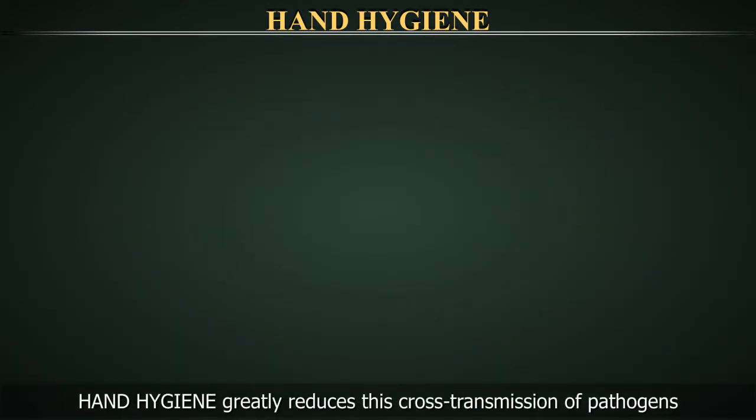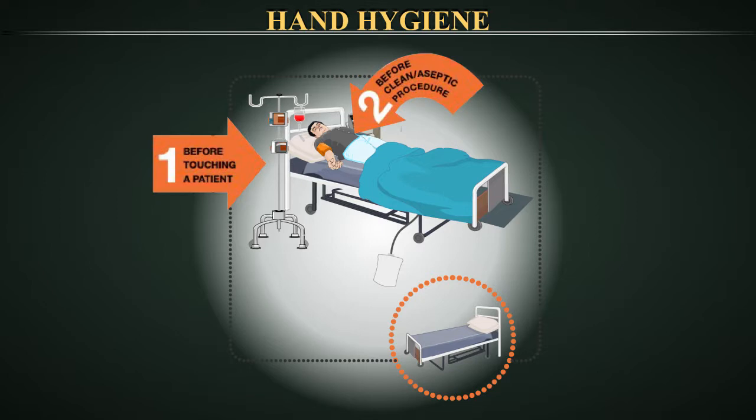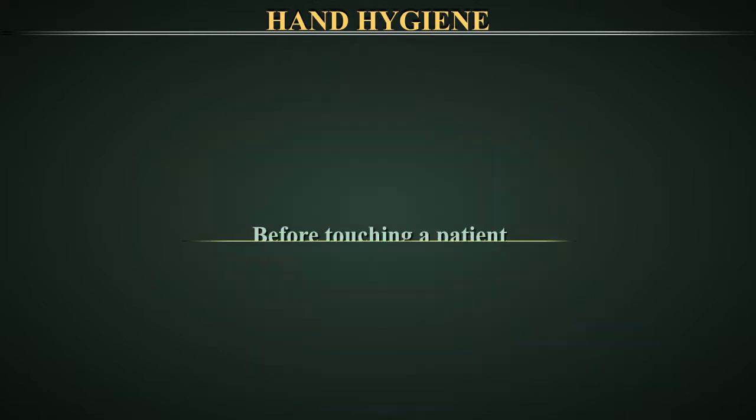Hand hygiene greatly reduces cross-transmission of pathogens. Hand hygiene must be performed at various moments of contact with patients and their surroundings: 1. Before touching a patient. 2. Before a clean or aseptic procedure. 3. After body fluid exposure risk. 4. After touching a patient. 5. After touching patient surroundings.